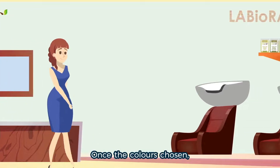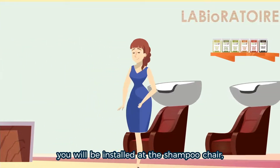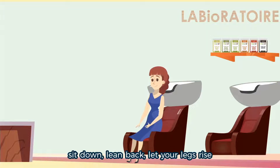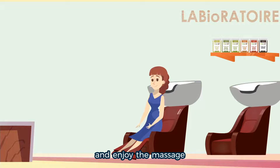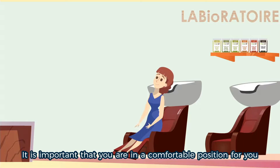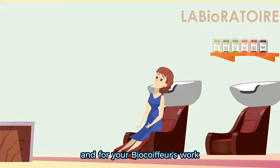Once the color is chosen, you will be installed at the shampoo chair. Sit down, lean back, let your legs rise and enjoy the massage. If you're not comfortable, don't hesitate to say it. It is important that you are in a comfortable position for you and for your BioCoiffeur's work.